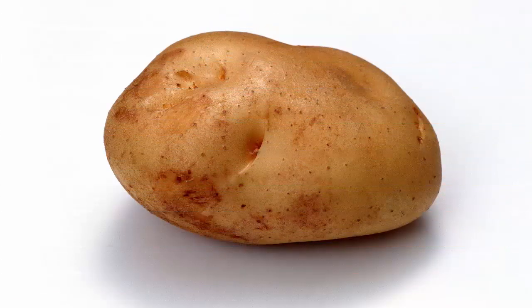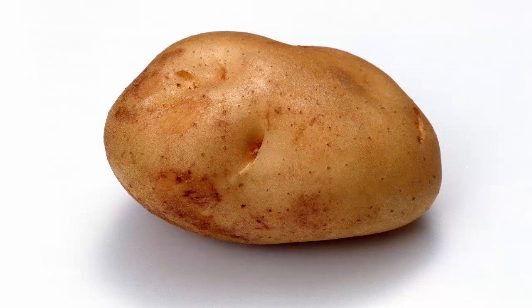2. Potato: Take a slice of unpeeled potato and soak it in water for about five minutes. Rub it on your face. Potato works as a natural bleacher which will lighten and brighten the skin in seconds.